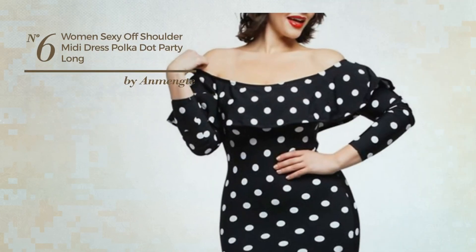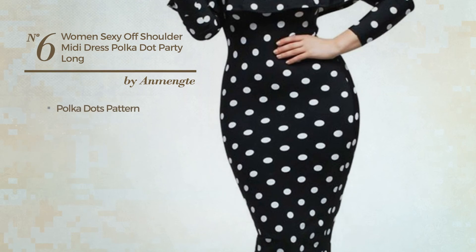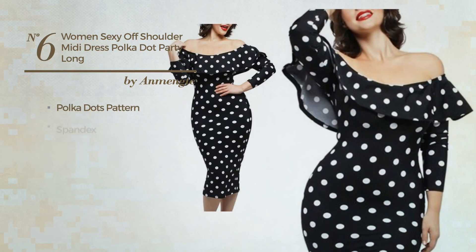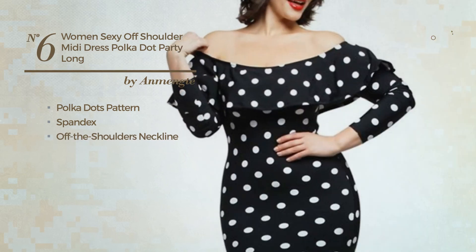Number 6. An All Promped Midi Length Suit Dress. Featuring a sexy style with polka dots pattern, crafted from spandex, this dress includes off-the-shoulders neckline, long sleeves and long hemline. Available in two other colors.